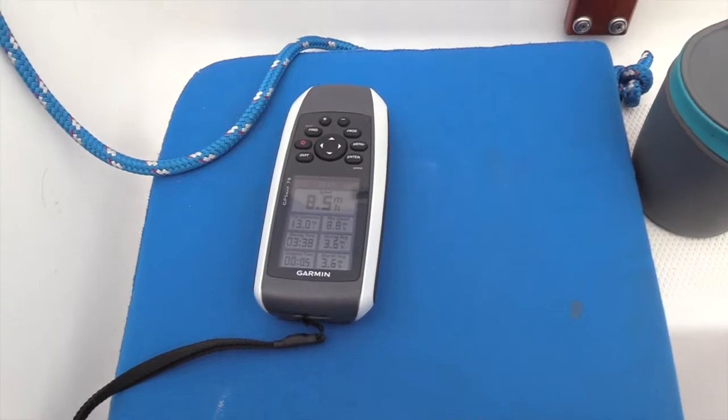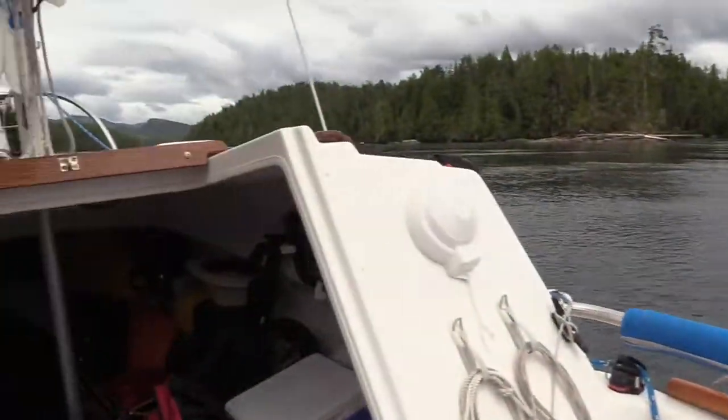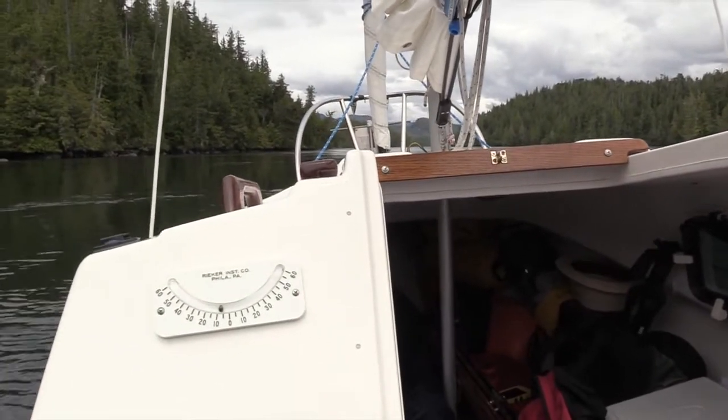8.7 knots — and that's with the engine torqued way down. So I'm in at least a five-knot current here. More than that — it has to be like a six-knot current, at least.